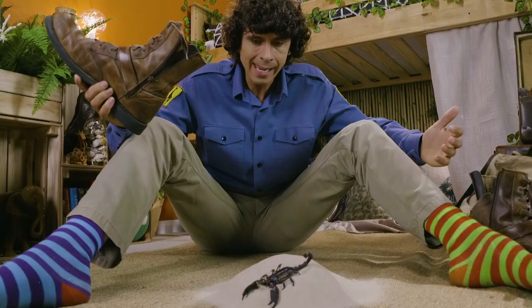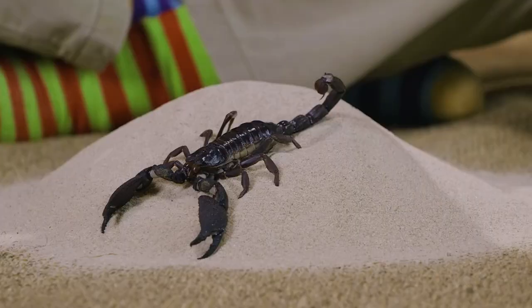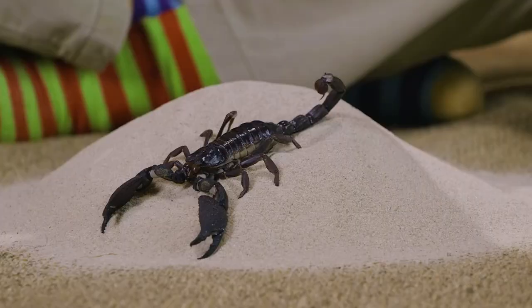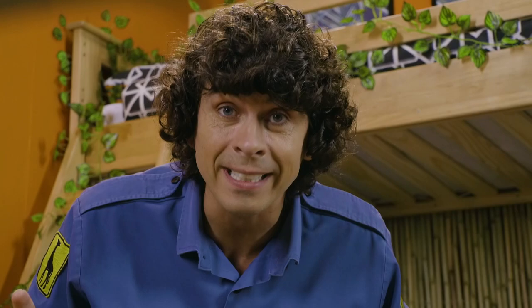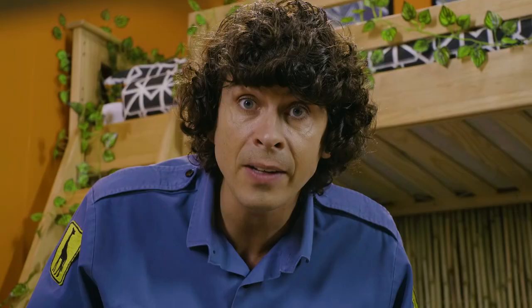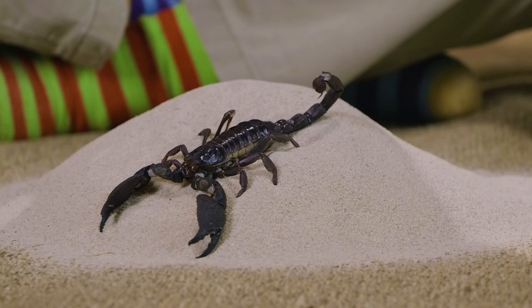It's a scorpion! Scorpions are incredible creatures. They come from a group of animals called arachnids — the same family as spiders.